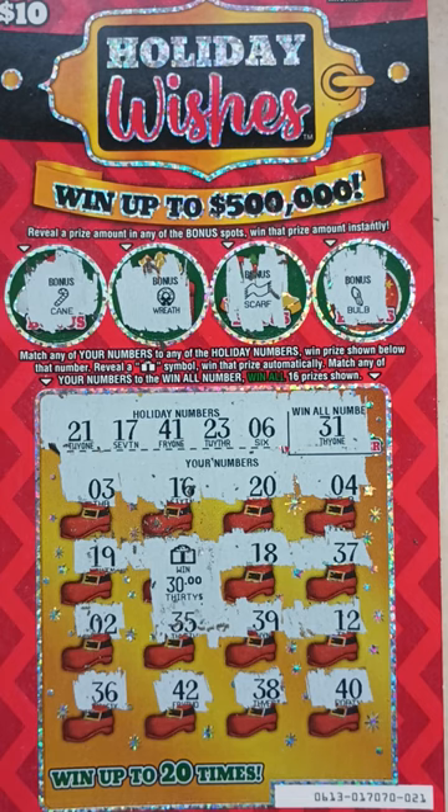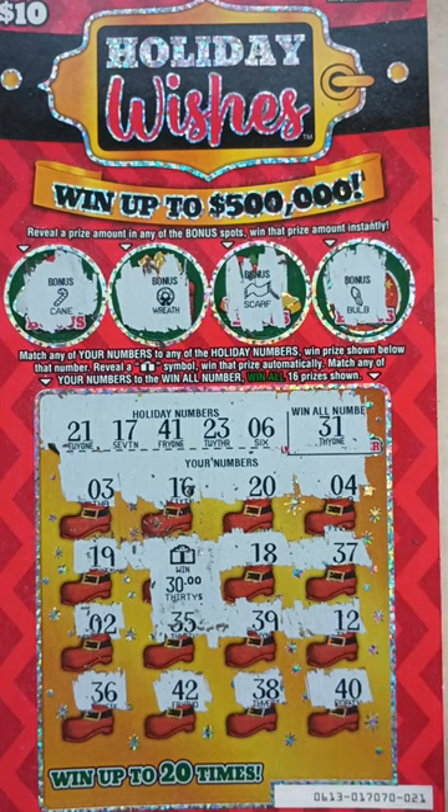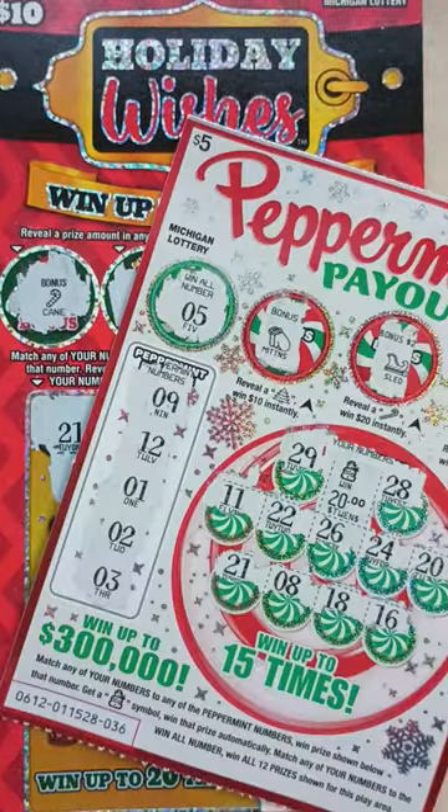So I went to the store, spent $40, and I won $50, so I profited $10. That's what you call buying one of every $5 ticket and a couple $10 tickets and profiting — the six-ticket method for you guys. Going to go cash these in and get some more tickets. We got $30 with the present symbol and $20 with the snowman symbol — that's $50. Spent $40, profited $10. Make sure y'all hit that like button, subscribe to the channel, and tune in for another video.